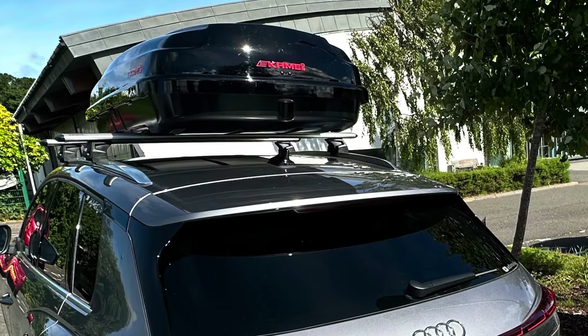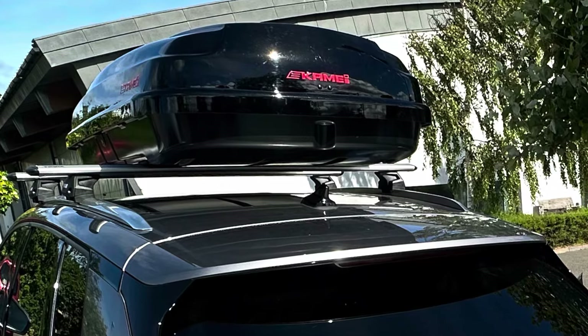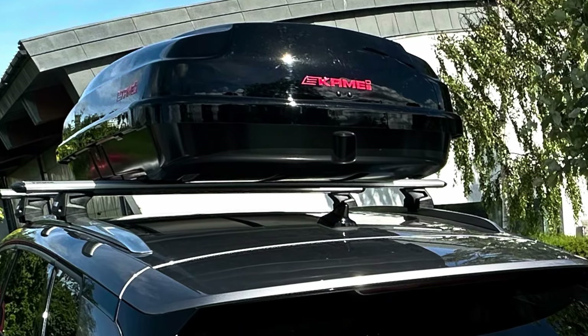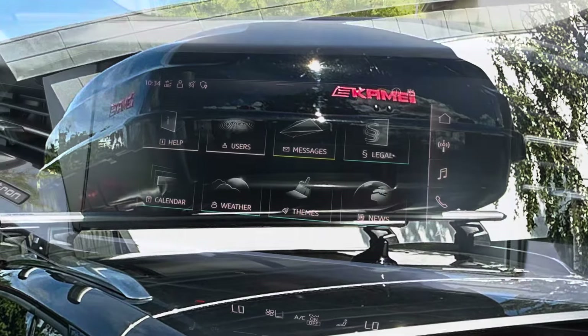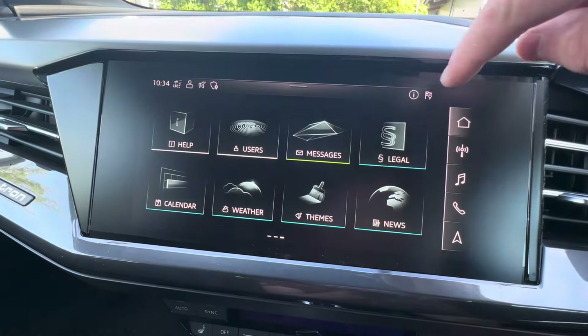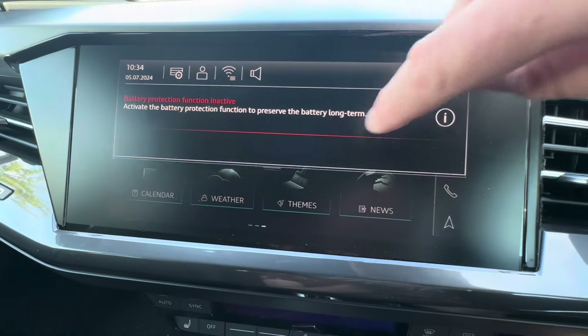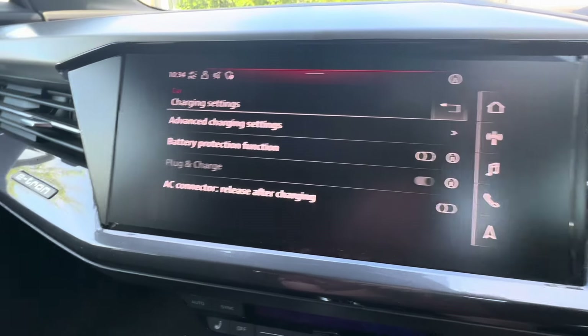We were heading away for the weekend from our house, which is just south of Edinburgh, down to Yorkshire, just north of Settle. So we charged it to 100% on the destination charger at the bottom of the street, and because we're going to do a little charging on the way, I'm going to put the battery protection back on to limit the charge to 80%.